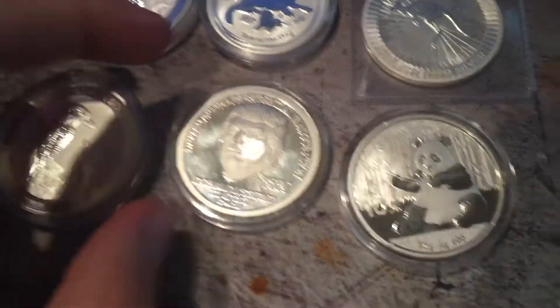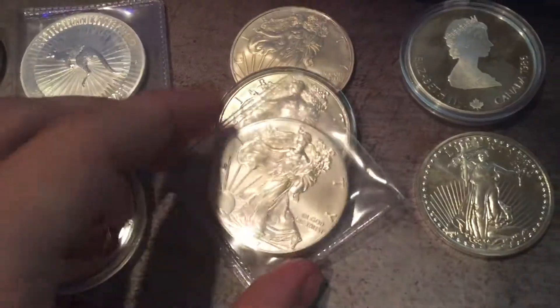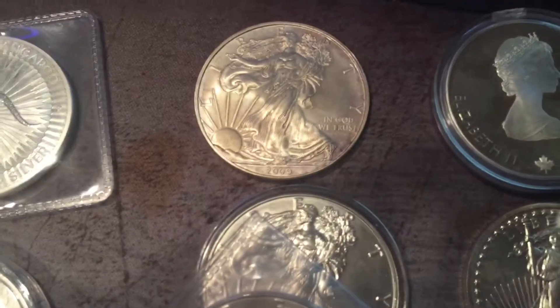And this is a Donald Trump coin, and this is a 2017 Panda. So these are three silver eagles — two 2017s and then a 2009.